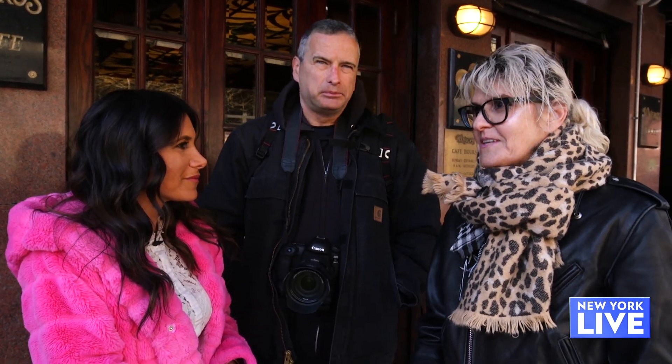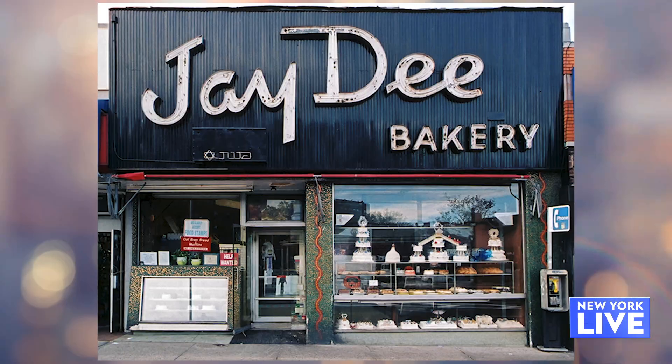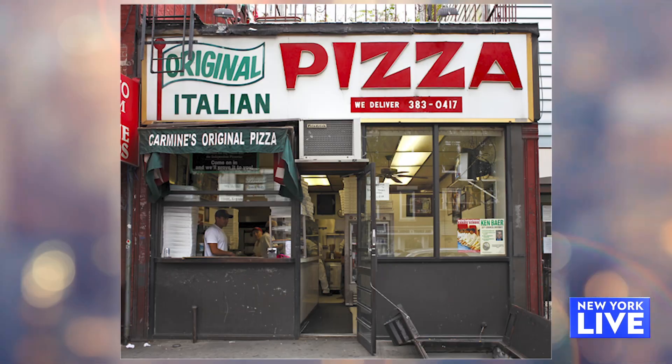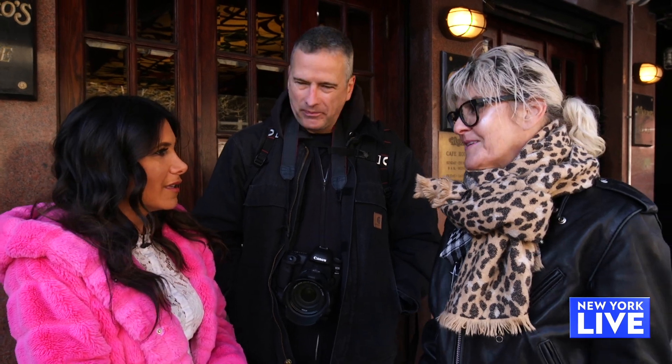We're here in the East Village and we've been residents of the East Village for over 22 years. We just love typography and lettering, we love the hand-painted signs and the big neon signs, and we started seeing that they were disappearing so we started documenting them to preserve them.